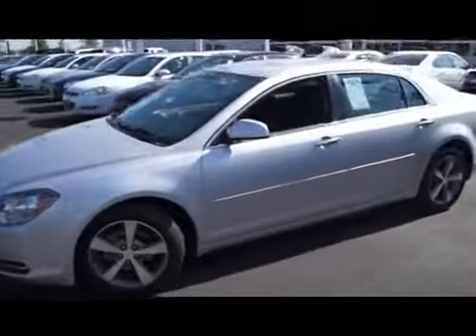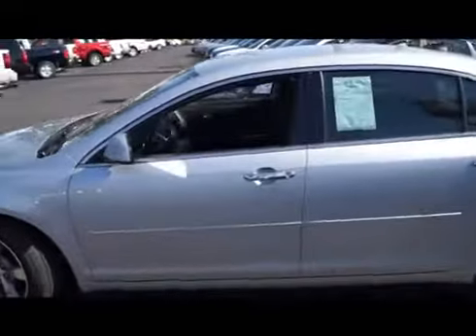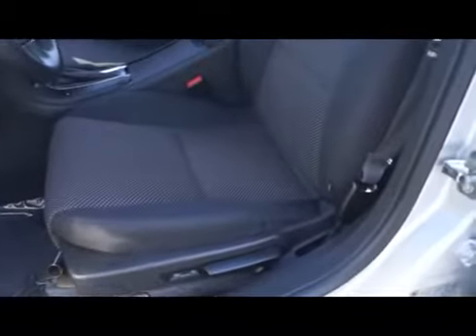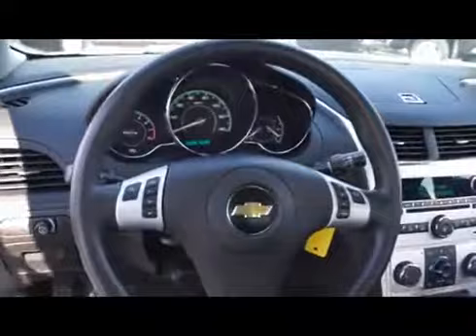It comes equipped with alloy wheels, remote keyless entry, remote vehicle start. The interior is cloth with a power adjustable driver's seat and steering wheel audio controls.